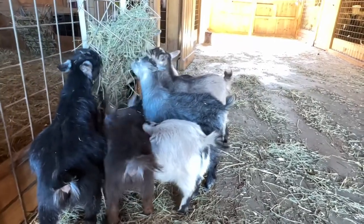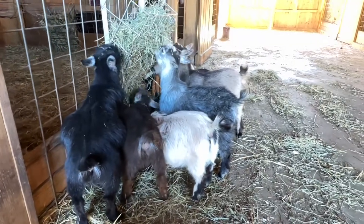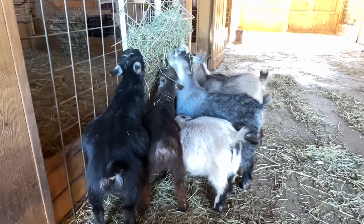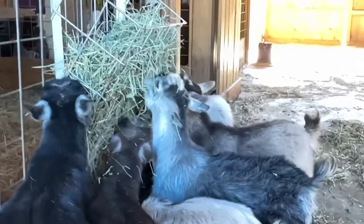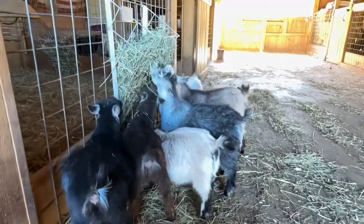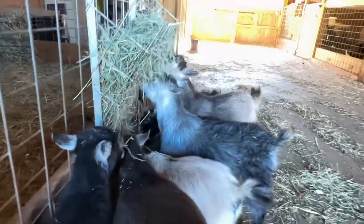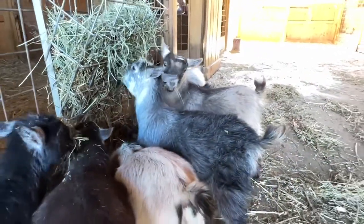These goats here in front of us are all pygmy goats of ours that were born here on the farm last spring. They're all does, so these are all young females. They are eating some orchard grass mixed with alfalfa, a little treat so that they stay here and kind of hang out with us. I know we're kind of looking at a lot of goat butts, but maybe they'll turn around some. There we go.